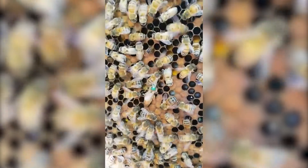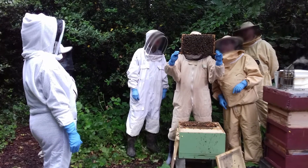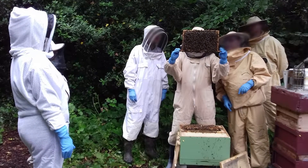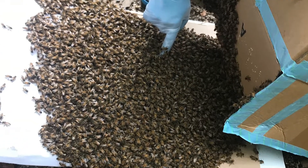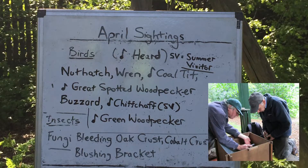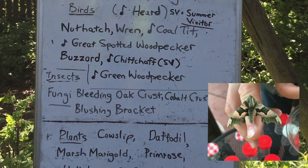The queen bee will have a longer abdomen. She actually walks a little bit differently, so sometimes you can spot her from the way she's walking. Martineau Gardens' annual beekeeping courses are in their 10th year, and we also signpost swarm inquiries to the regional coordinator. For over 10 years, our volunteers have submitted weekly wildlife observations to EcoRecord, including all bee species.